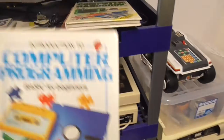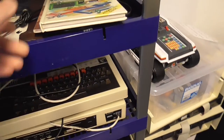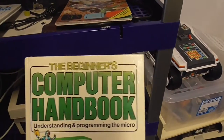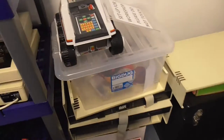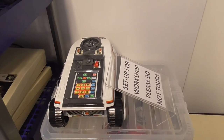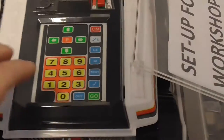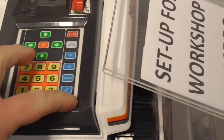There's a BBC but it doesn't work at the moment — power supply failed. And that is a Big Trak — not an original, that's a remake. We've got 'Computer Programming BASIC for Beginners' and a 'Computer Handbook'. On the Big Trak you had to type in commands — push forward three and then go, and it would go forward three times.